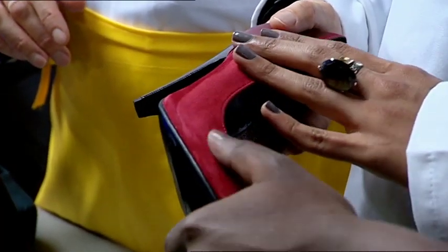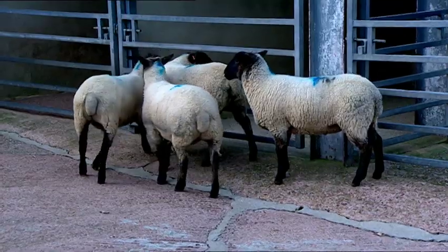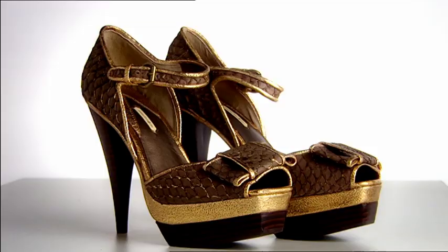Sheepskin boots? Guess what they're made of. In the UK we purchase a million pairs every year. And fish skin? Even fish skin is used to make leather.